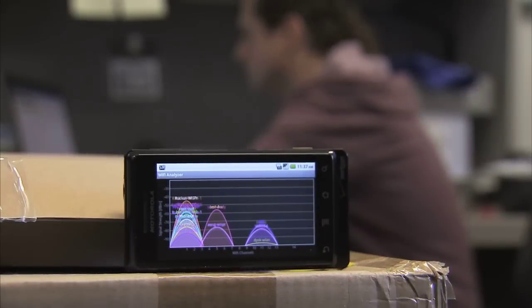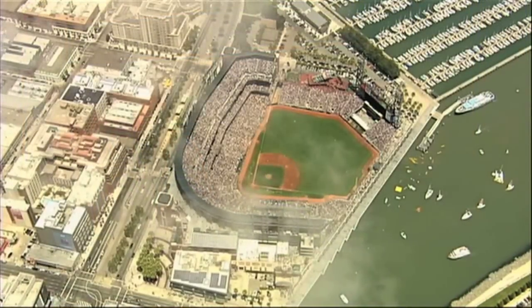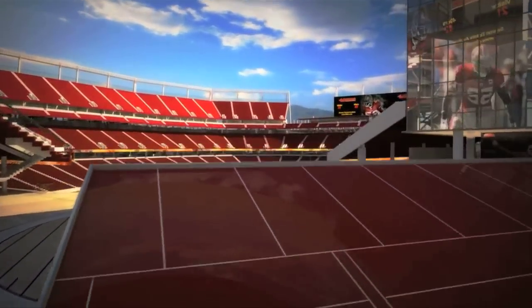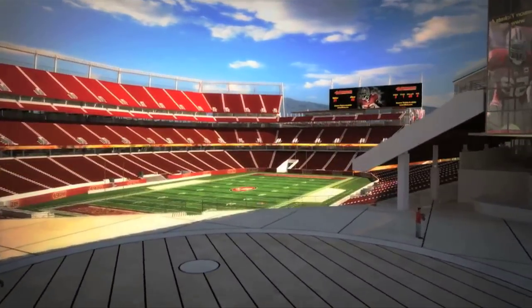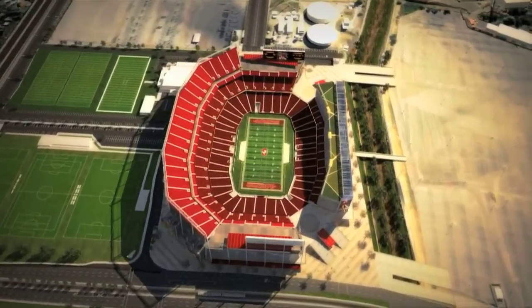So Ruckus measures where the best places to put the access points are, taking into account that stadiums are full of barriers that can slow a Wi-Fi signal. They developed technology that actually mitigates or gets around those interference problems by being able to literally steer those Wi-Fi signals around obstacles and around interference. That way, surfing fans have the best chance at a strong, fast signal. From this lab to your seat, Wi-Fi is coming to the next 49ers stadium.